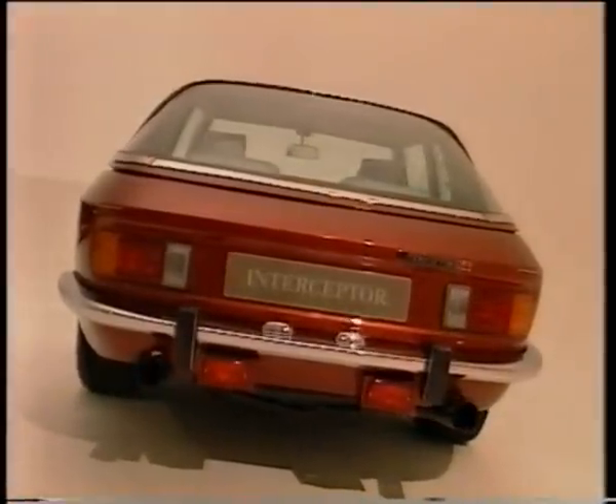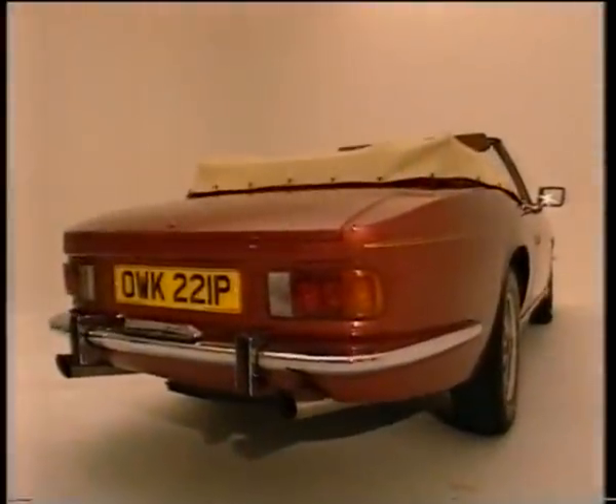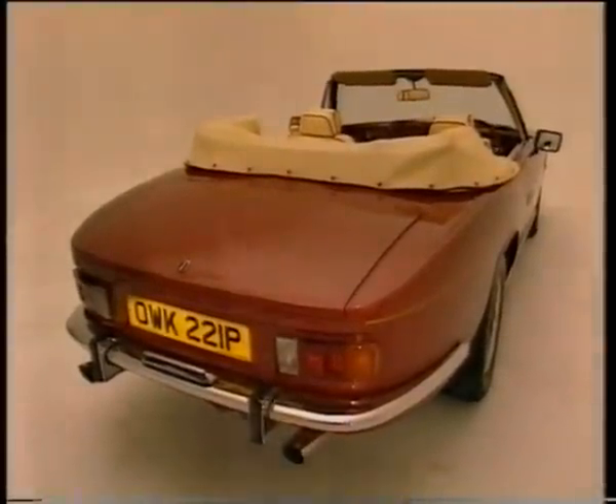I think it filled a gap in my life at that time. Cars tend to do that, particularly for men. You want something that's yours, that's solid, that's macho. And it's an ageless car — it looks as good now as it looked then. It doesn't matter whether you're 18 or 80, you feel good driving it.